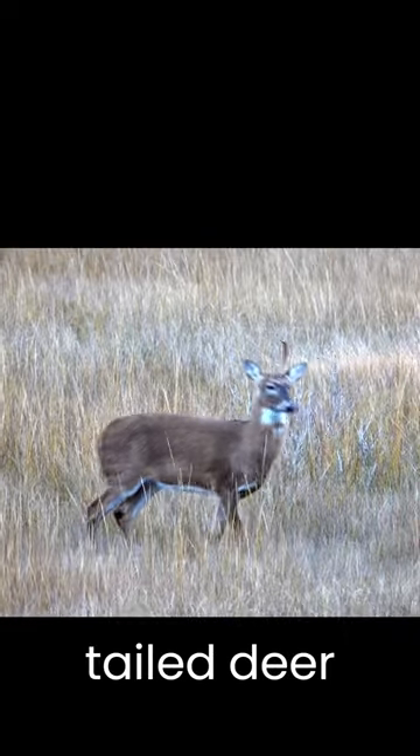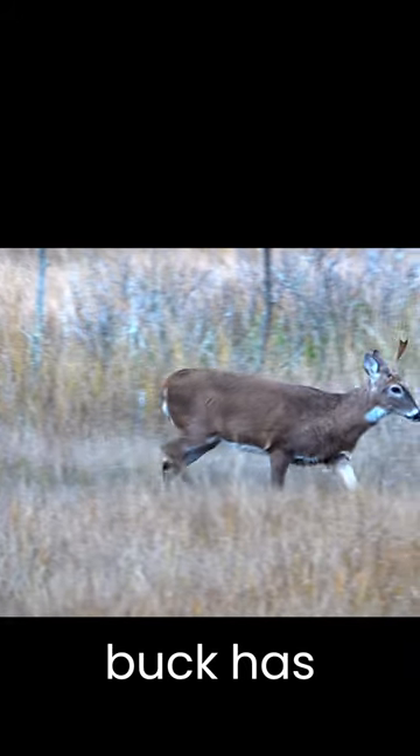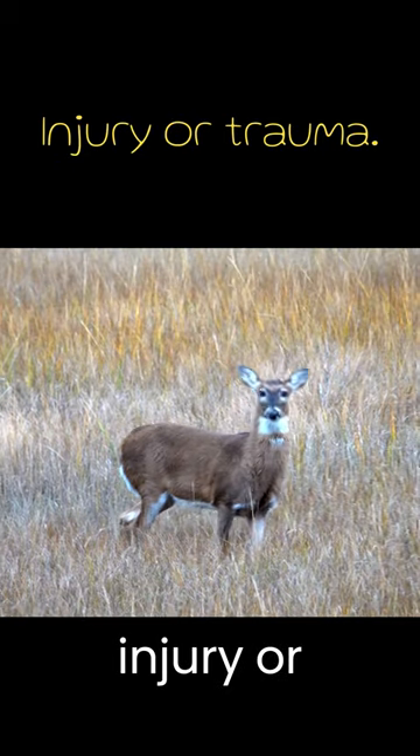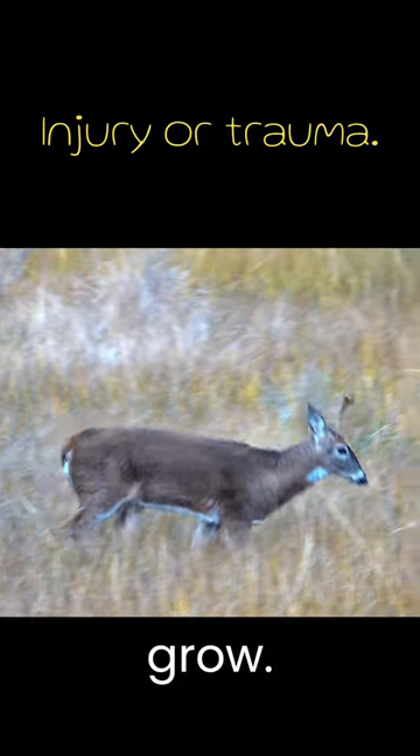Have you ever seen a white-tailed deer buck with only one antler? There are several reasons why a buck has antler abnormalities. One of the most common reasons for a buck to have only one antler is an injury or trauma to the bony base from which antlers grow.